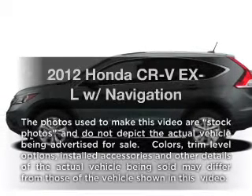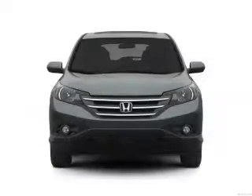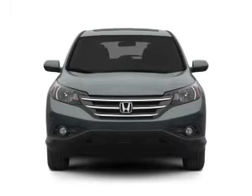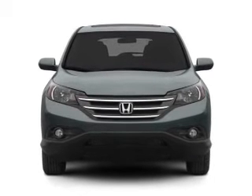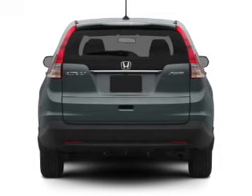Introducing the 2012 Honda CR-V. If you're looking for an automobile with great attributes, look no further. With an efficient four-cylinder engine, the powertrain includes all-wheel drive that responds smoothly to its five-speed automatic transmission.